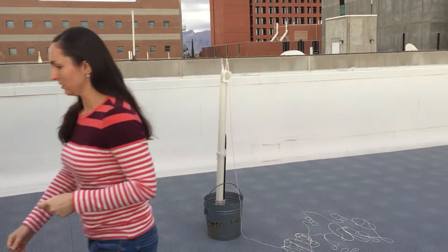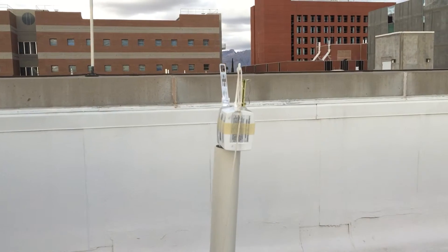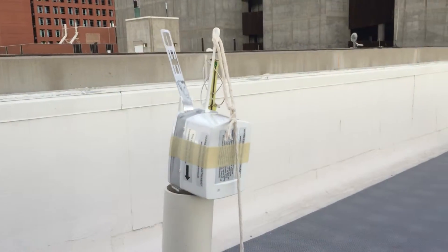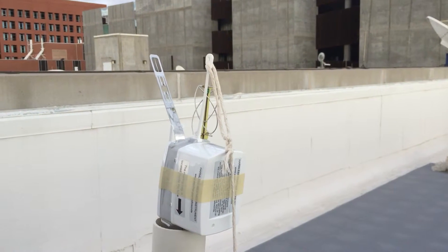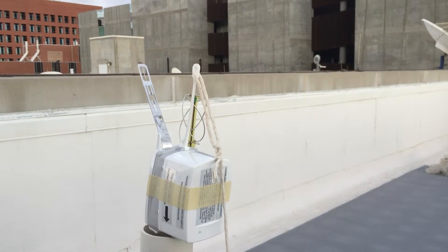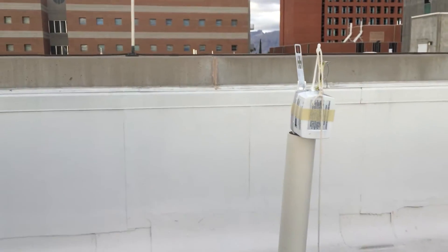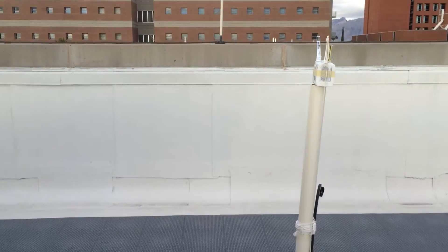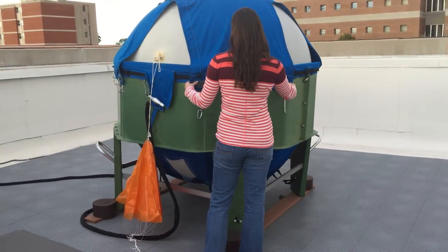We have an instrument attached to it called a radiosonde. Basically what this instrument does is it measures atmospheric pressure, temperature, wind, and humidity — all these atmospheric variables. Once the balloon is released, those measurements get sent back down to our office and we receive that data in real time.